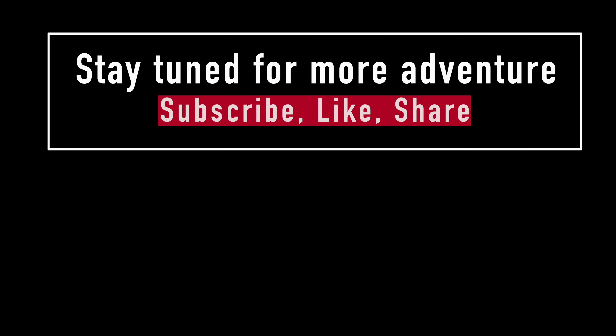I'll see you guys someplace or another. Have a great day. Oh yeah, I'm at the Seymorama right now, just a bit earlier. All right, bye. Stay tuned for more adventure to come. Subscribe, like, share, and thanks for watching. Bye!